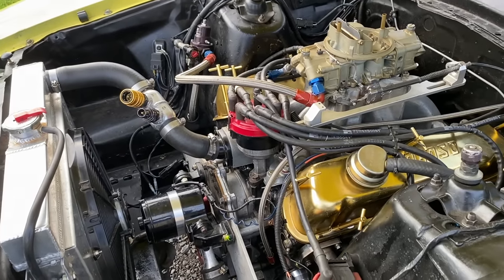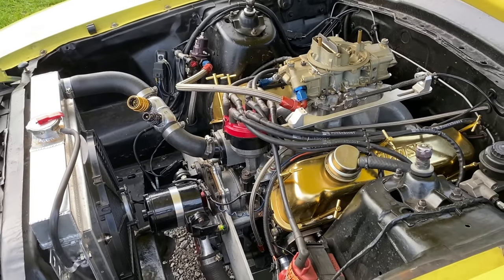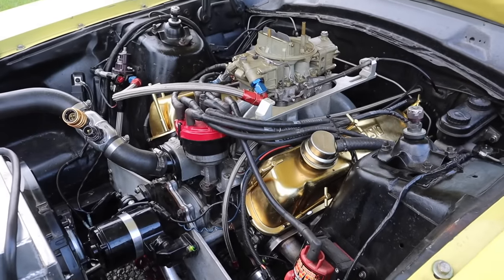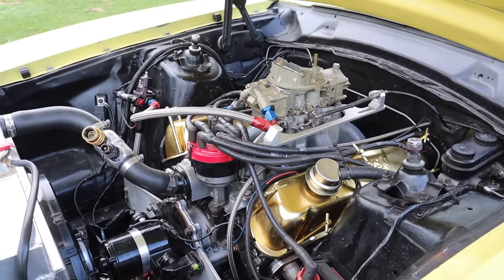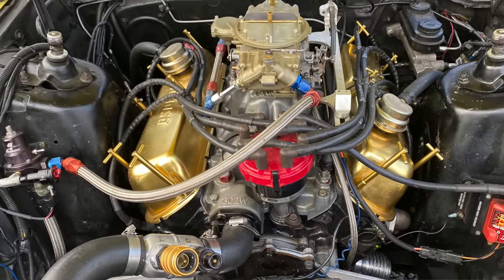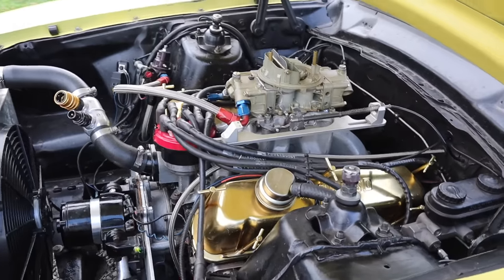Talk to me about the cam and the bottom end of the motor. It's got an Eagle 4340 crank, Eagle rods, and a set of older-school Dykes Ross pistons — I don't have a new modern CP piston in it yet. It's got a Comp Cam: 0.725 lift, 268/276 duration, 50-degree lobe separation. With Jessel 1.7 rockers on it.